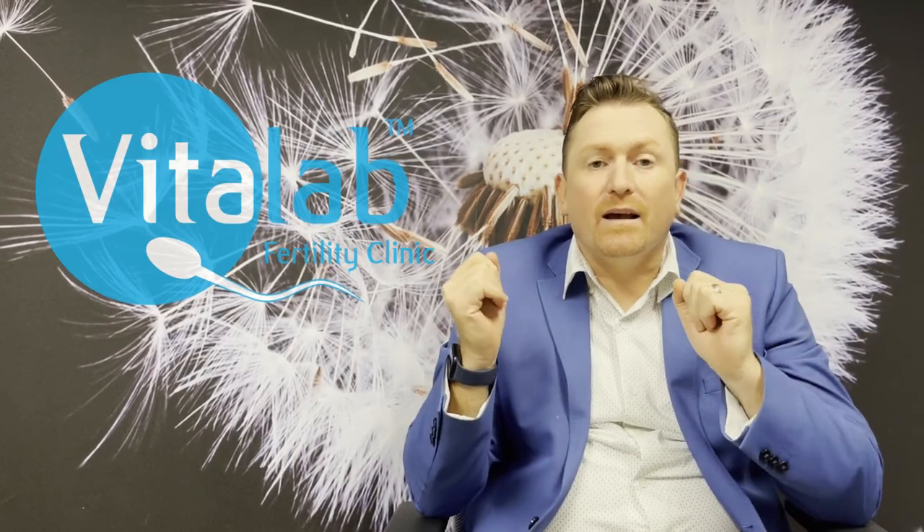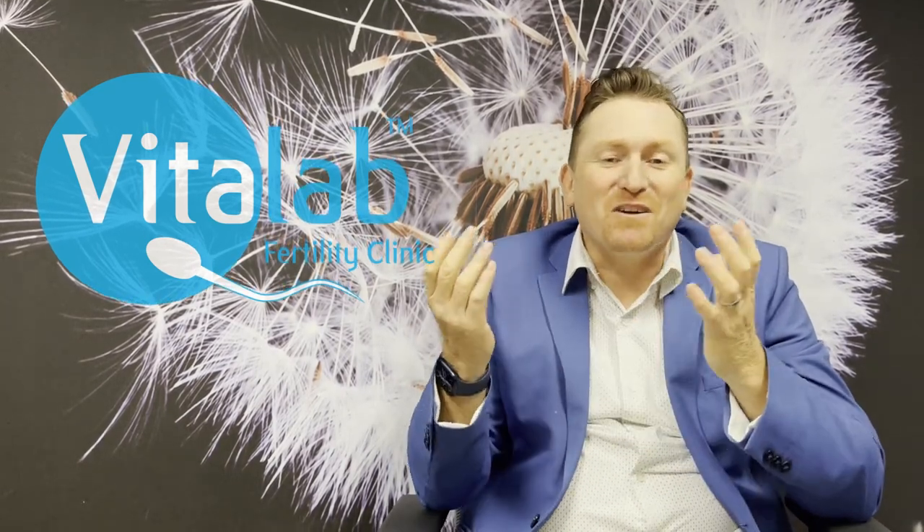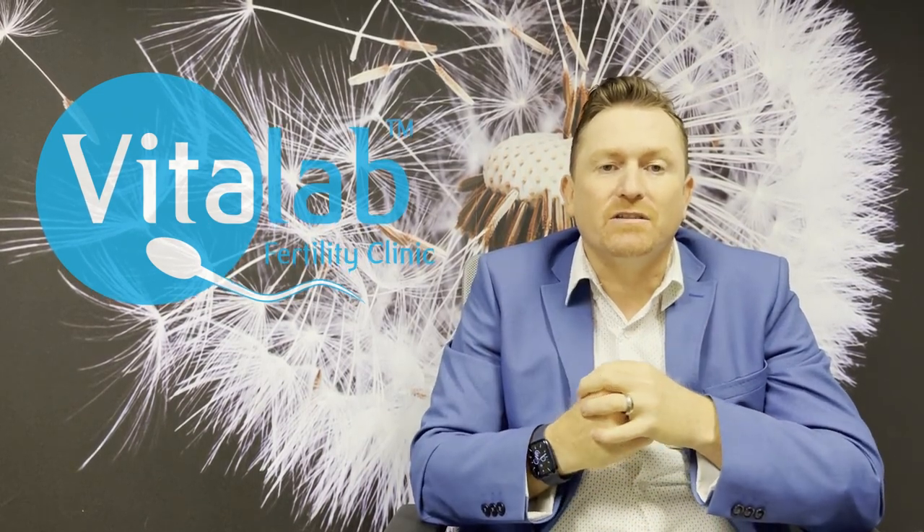Thank you for your time. If you like the video, please like it, and if you'd like to subscribe to our channel please do. We look forward to posting more information about endometriosis in the near future. Thanks so much, bye bye.